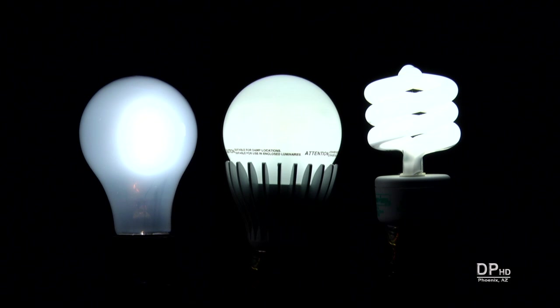Some people are concerned about the quality of light. They believe that CFLs and LEDs produce a harsh light compared to incandescent lamps. But as you can see here, all three lamps, considered soft white, have about the same color temperature.